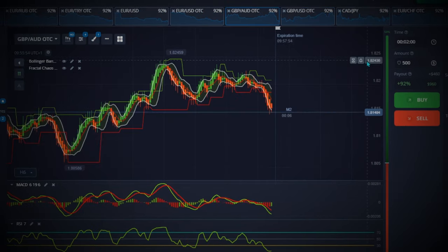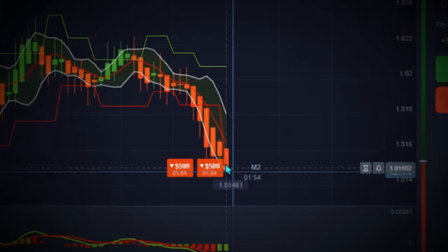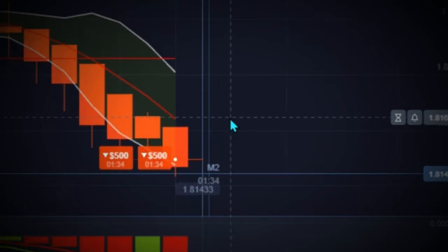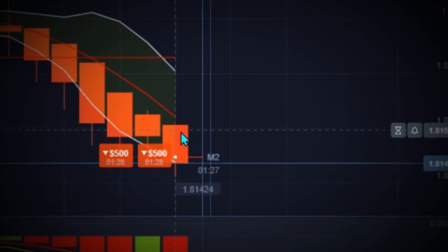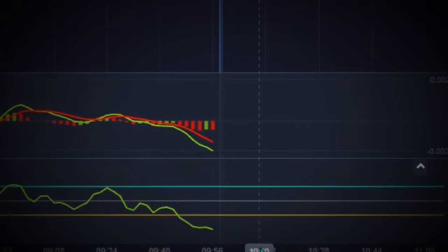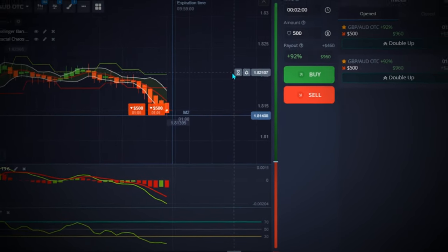I'm finding a good moment and entering the trade. As you can see, the candlestick I placed my trade on breaks strongly below both the Fractal line and the lower Bollinger Band line. Not only that, but this is a very strong candlestick — always make sure you're placing your trade on a very strong candle. You can see the MACD intersection right here, the same applies to my RSI, and the lines are heading down in a downtrend. This is a very perfect moment to place the trade. We have about one minute left to close.